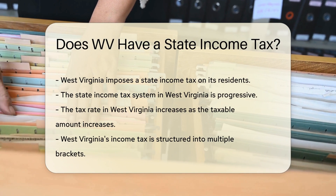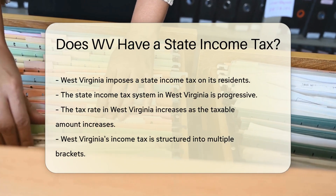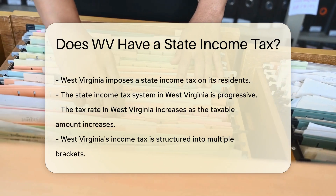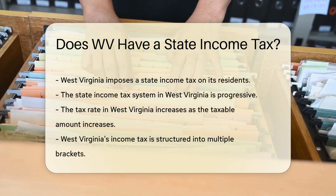West Virginia imposes a state income tax on its residents. The state income tax system in West Virginia is progressive. This means that the tax rate increases as the taxable amount increases.